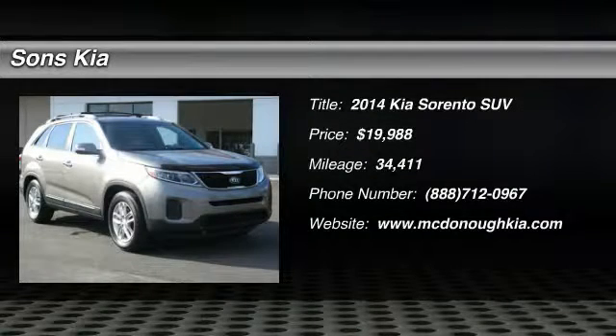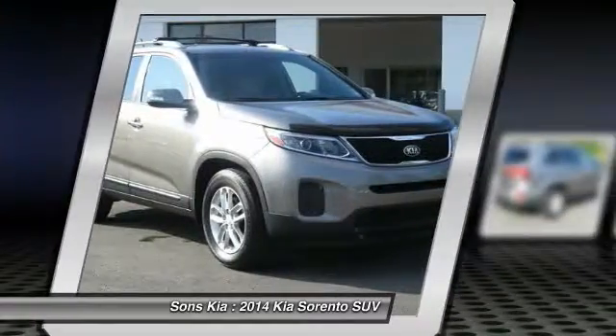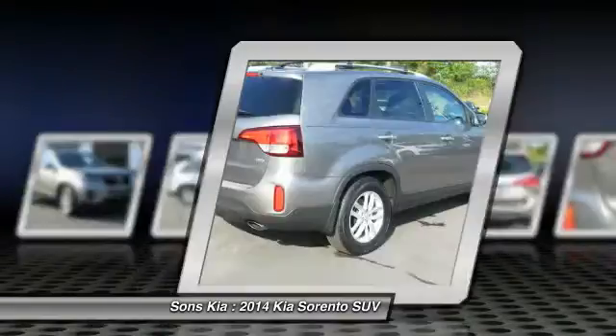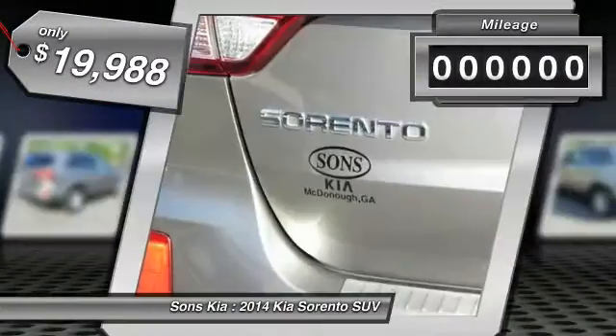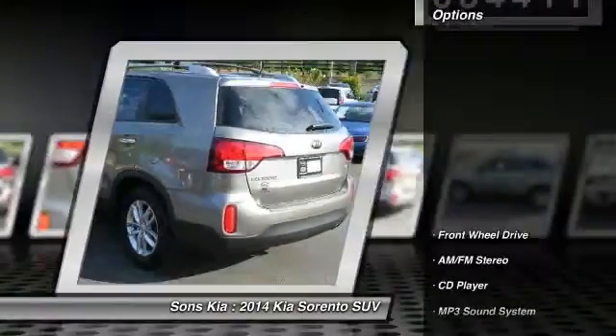The 2014 Sorento. The Kia Sorento is a comfortable riding, powerful compact SUV loaded with impressive standard features. Take one look at its stylish, sleek design and you'll want to cross over to a Sorento, and it is priced below $20,000. This vehicle has less than 35,000 miles. Here are some of this vehicle's great options.